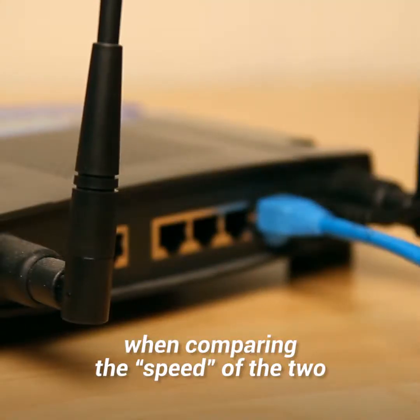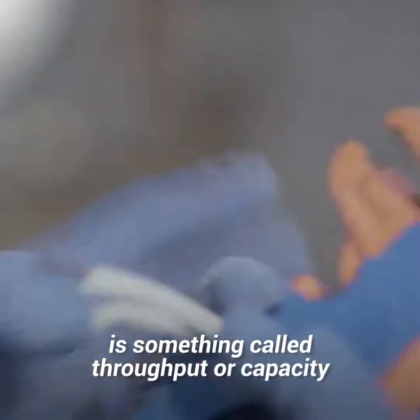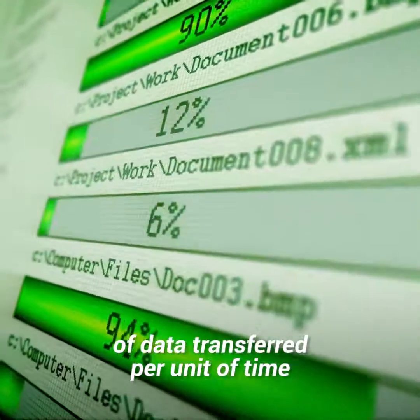For all intents and purposes, when comparing the speed of the two, what we are really talking about is something called throughput or capacity. These terms relate to the relative quantity of data transferred per unit of time.